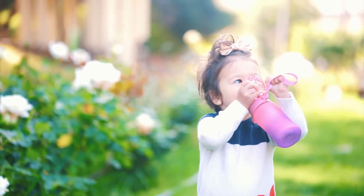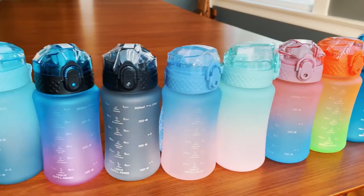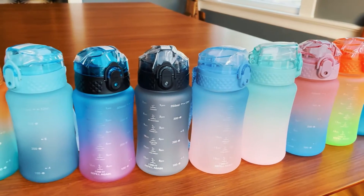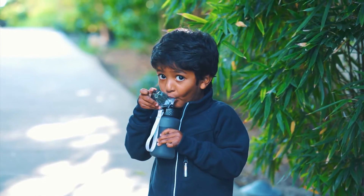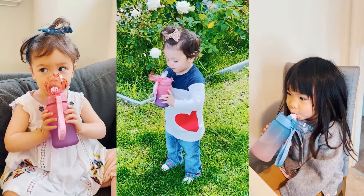Your kid is going to fall in love with the Oldly Colorful Kids water bottles. First of all, it comes in an array of amazing pastel colors. Secondly, this bottle is feather light and it's the perfect size for those little hands.